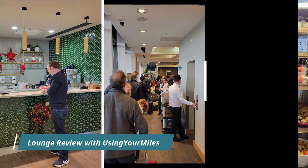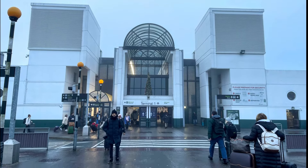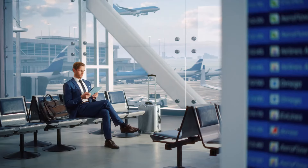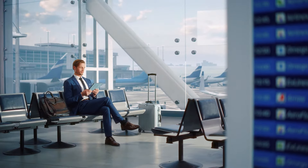Welcome to Using Your Miles and Dublin Terminal 1. This was a foggy and cold morning in early December. I'm your host Davison, and today we will review this generic lounge that is located in this terminal.